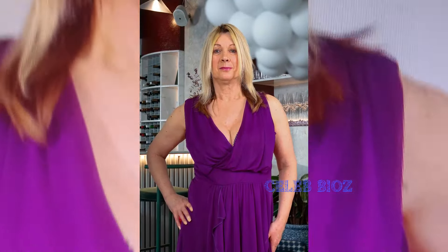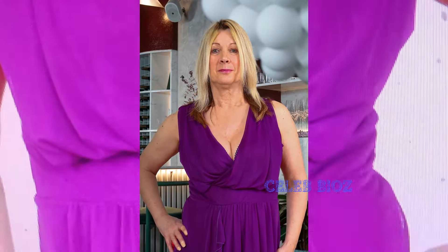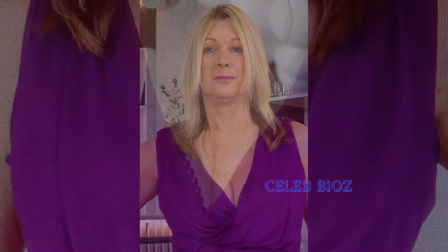Best outfit three: stepping into grace. Our lovely lady graces the screen in a long sleeveless flowy bridesmaid's cocktail formal summer gown maxi dress. Radiating charm and elegance, she effortlessly captures the essence of a summer soiree. Check the video description for the link and embrace the glamour.